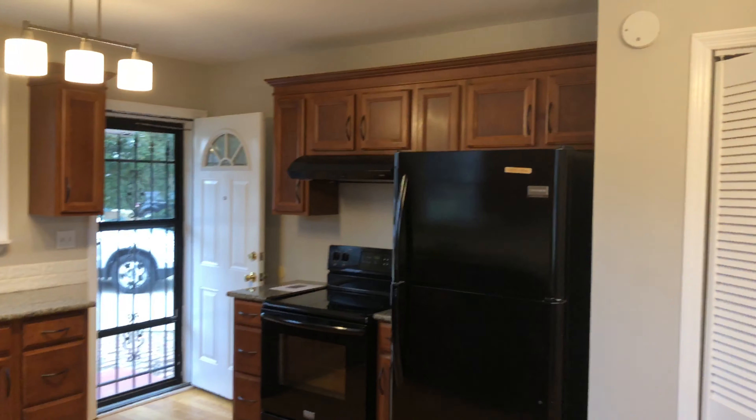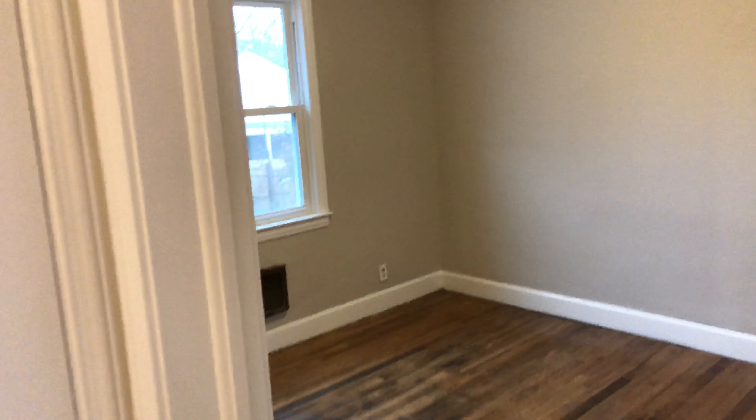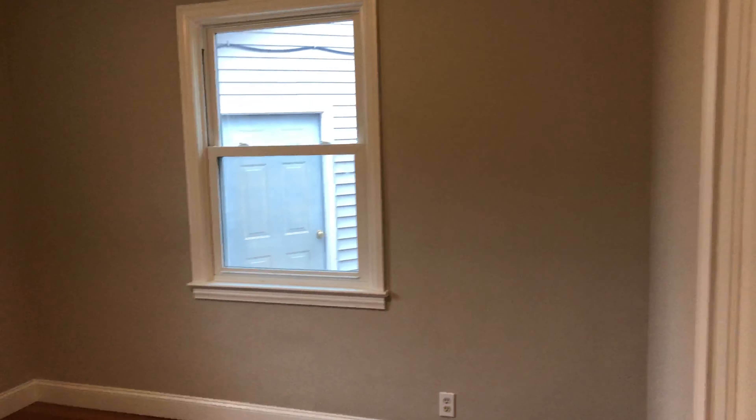There's the back door — it goes out to the garage, and the laundry closet is right there. There are two bedrooms in this section. It's all freshly painted; I can still smell the paint, so come and enjoy your freshly painted home.